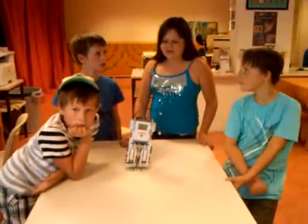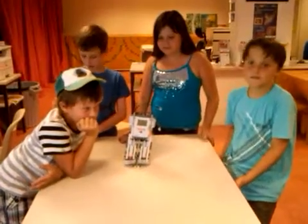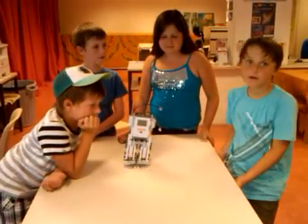One, two, go. This is our robot we're making today. Nicola, what is it called? It's our Forex.